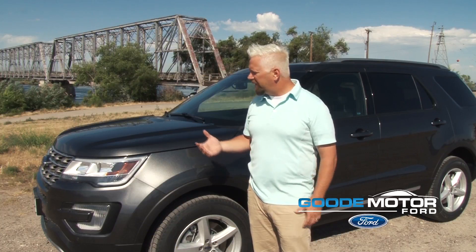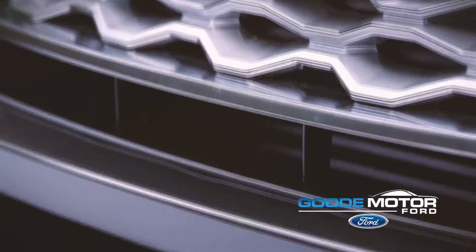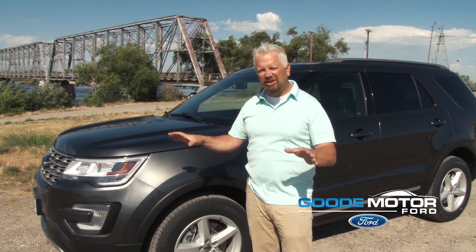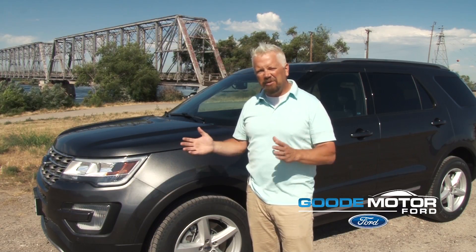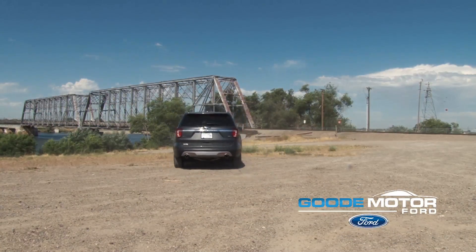Another neat safety feature this vehicle can come equipped with, besides the rear camera which they all come with, is it can actually come with a front camera. Think of those times you come between two buildings coming out into traffic and you can't quite see if someone's coming — this vehicle will alert you if someone is coming.